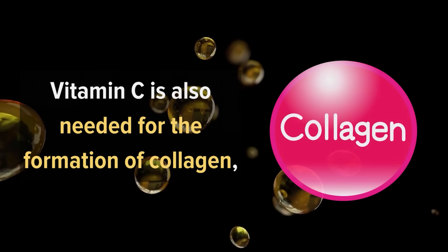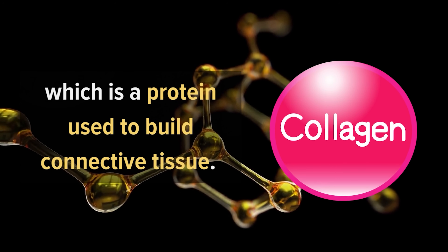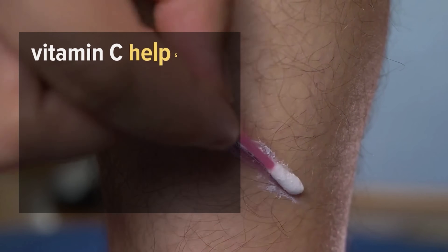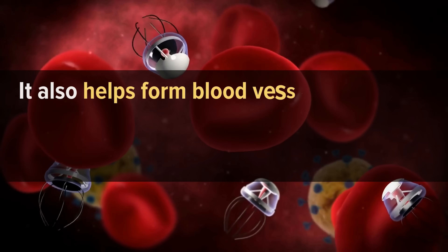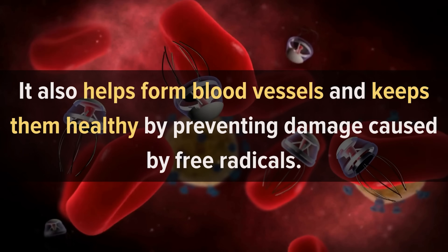Vitamin C is also needed for the formation of collagen, which is a protein used to build connective tissue. Connective tissue includes tendons, ligaments, cartilage, and bone. Vitamin C helps heal wounds faster by supporting the formation of collagen in scar tissue. It also helps form blood vessels and keeps them healthy by preventing damage caused by free radicals.